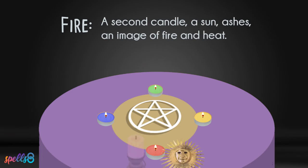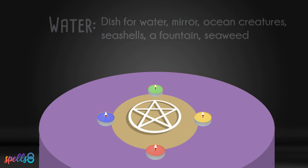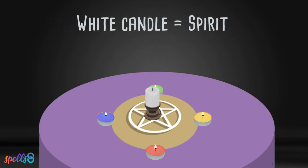Ideas for fire include a second candle, a sun, ashes, or an image of fire and heat. Ideas for water include a small dish of water, a mirror, representations of ocean creatures, seashells, a fountain, or even seaweed.